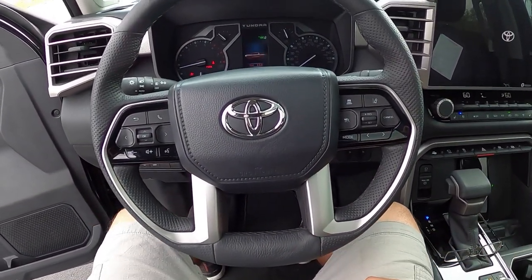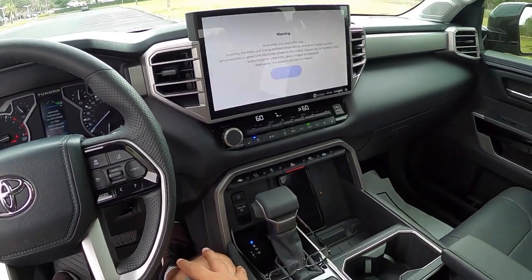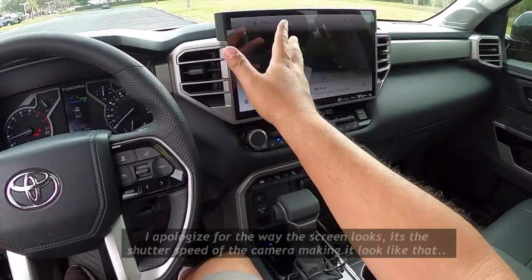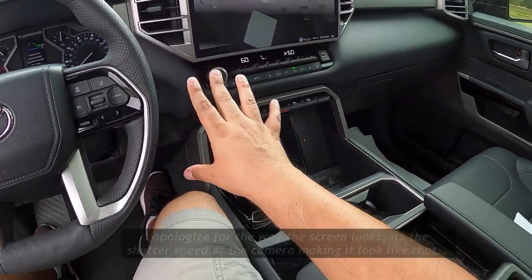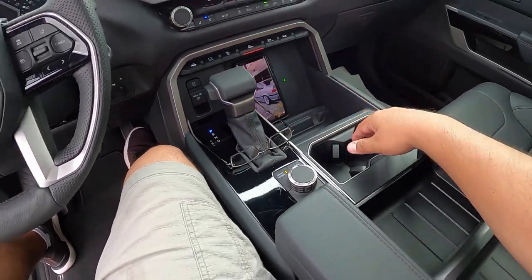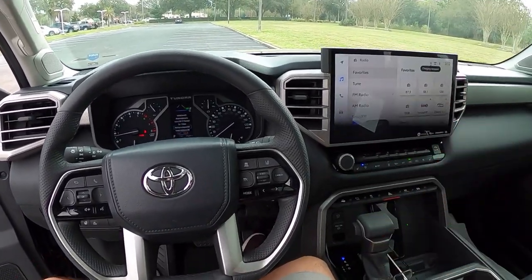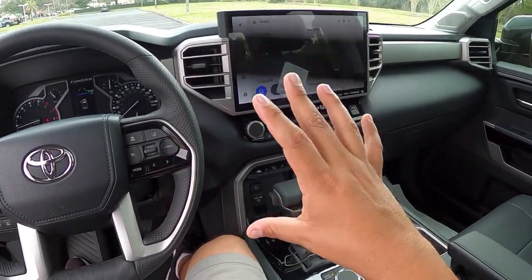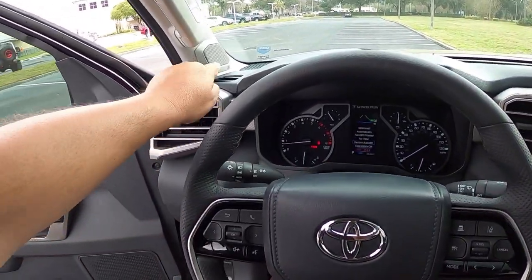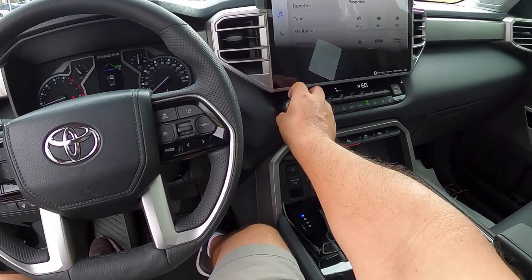Starting up the Tundra — the climate adjusts back to its previous setting. The Toyota logo comes up and everything turns on. There's a huge screen in the middle with really good quality. This is also equipped with a wireless charging pad for your phone — a really nice cockpit. Compared to the older second generation Tundra, this is much more refined with different tones and a noticeably higher quality feel.